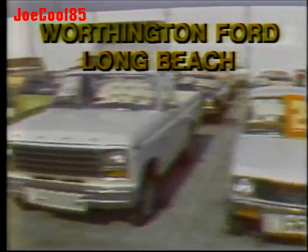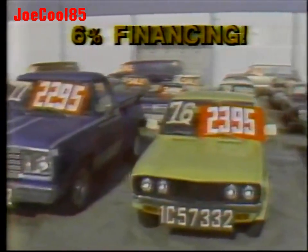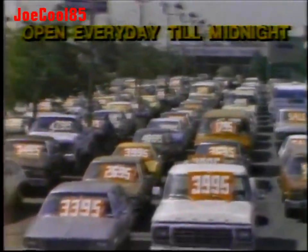A 1981 Ford custom F-100 pickup — $49.95. A '76 Datsun pickup — $23.95. A '77 Dodge pickup — $22.95. A '79 Ford custom F-100 pickup — $37.95. Remember, 6% financing. It's Worthington Ford — we're open until midnight. Come and see us. Worthington Ford in Long Beach at the San Diego Freeway at Bellflower Boulevard.